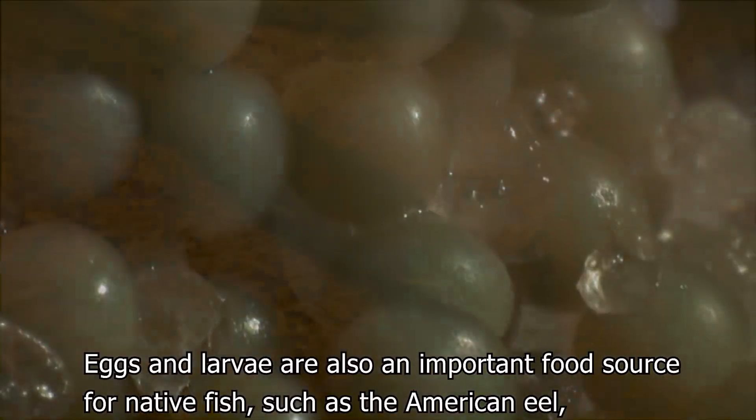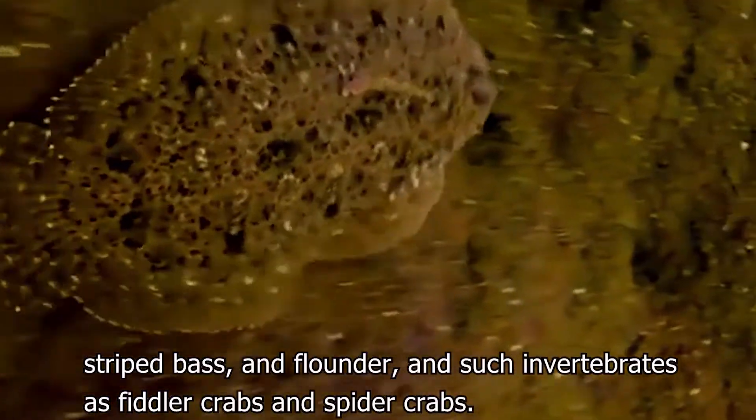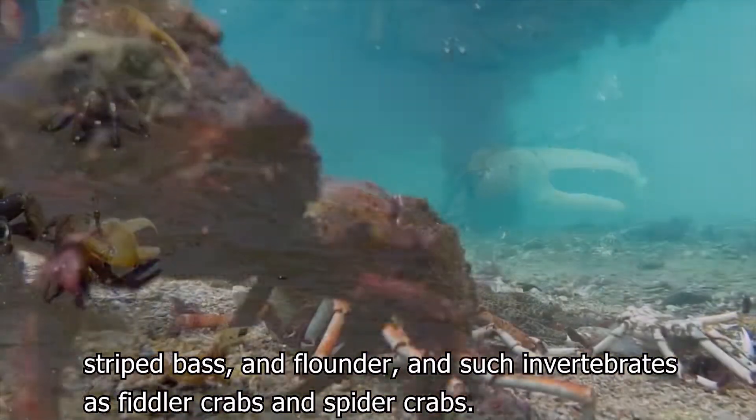Eggs and larvae are also an important food source for native fish, such as the American eel, striped bass, and flounder, and such invertebrates as fiddler crabs and spider crabs.